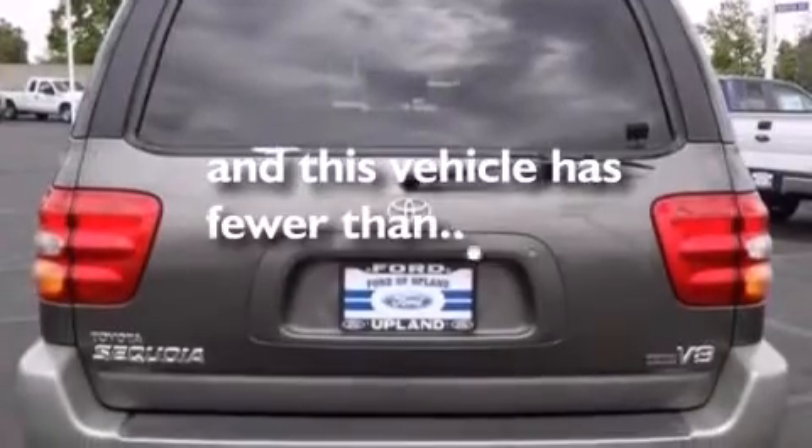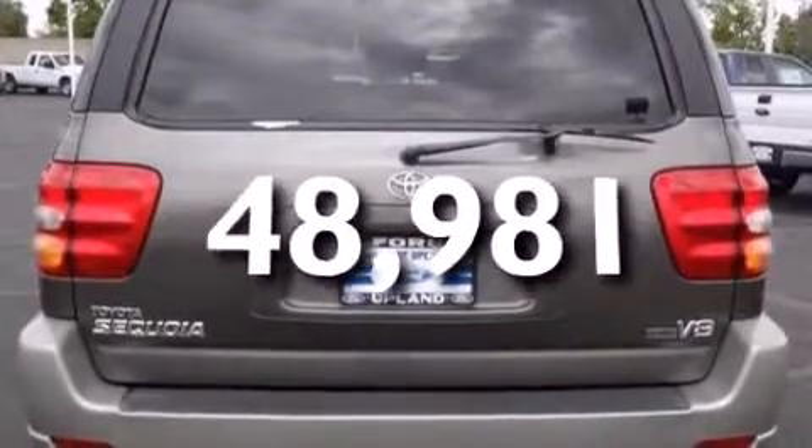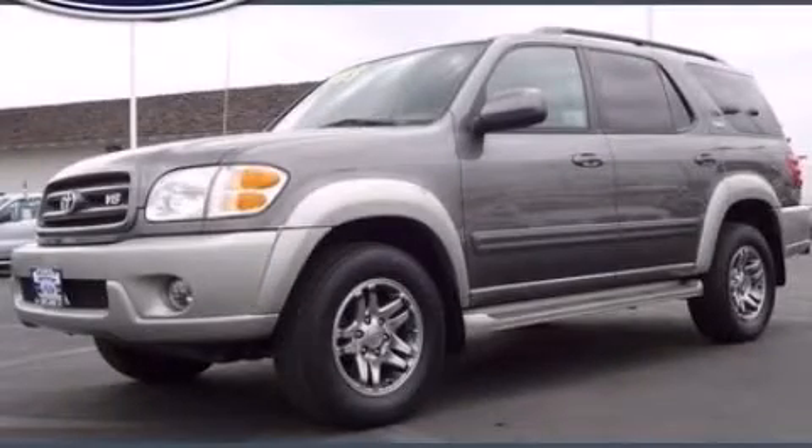This vehicle has less than 49,000 miles. Stop by today and test drive this automobile for yourself.